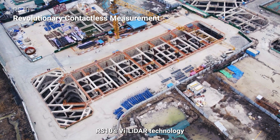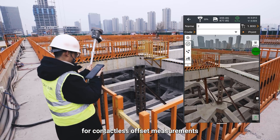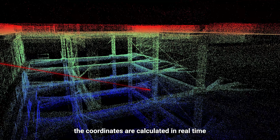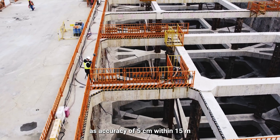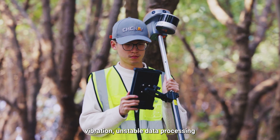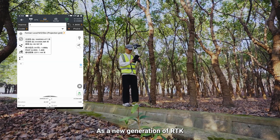RS-10's VLEDAR technology offers a new mode of RTK surveying that combines GNSS rover laser scanning for contactless offset measurements. By simply selecting the measured point from the image scene of LANDSTAR software, the coordinates are calculated in real-time from the intersection of the RTK origin line and the LiDAR point cloud, with accuracy of 5 cm within 15 m, avoiding issues from unclear targets, vibration, unstable data processing, and unstable accuracy in traditional contactless measurements.